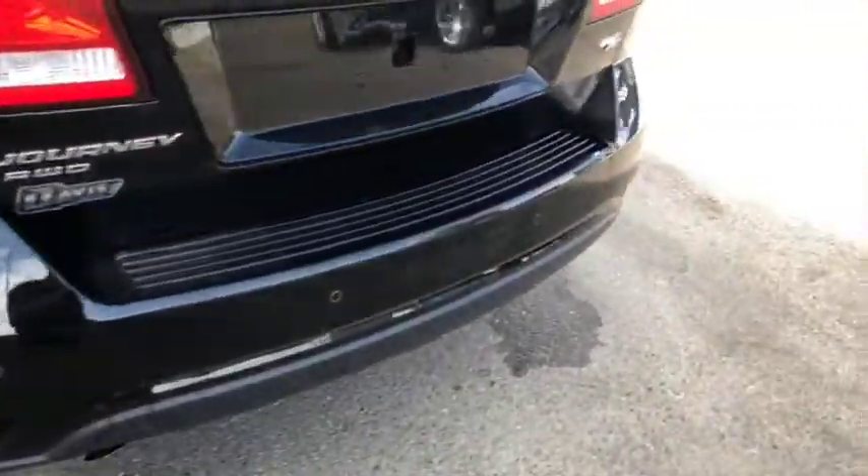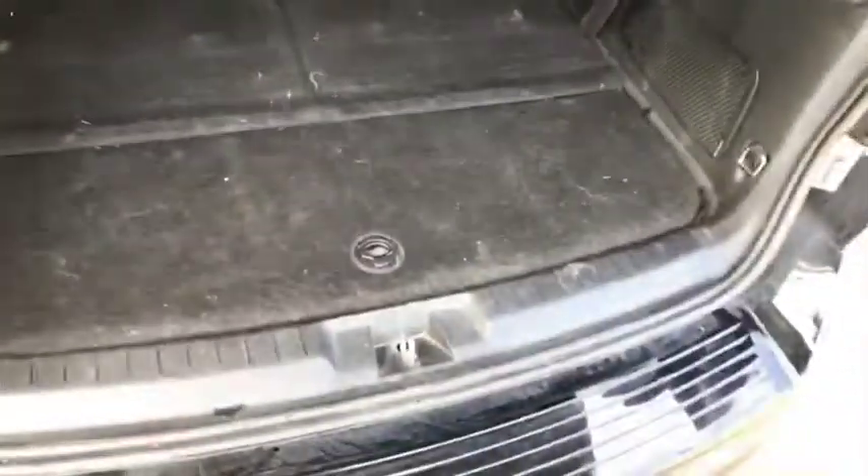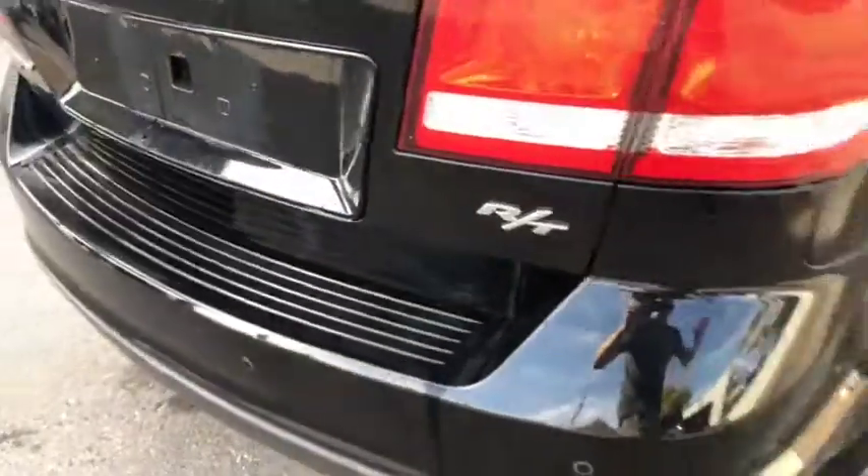Parking sensors in your rear bumper. Take a quick peek inside the back here — you do get third row seats in this Journey, as you can see. They are just folded down for now, with a little bit of extra space underneath there as well. The RT badging on the back looks really good as well.